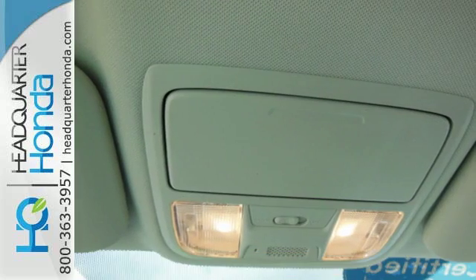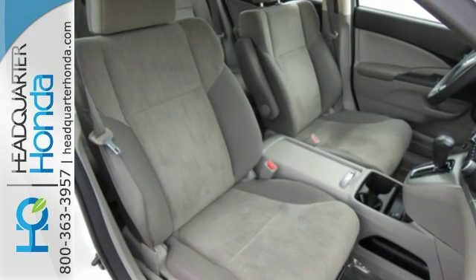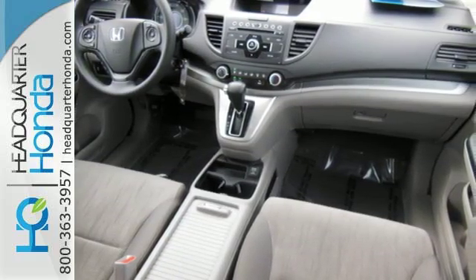Features include keyless entry, power windows, locks and mirrors, and steering wheel audio controls for your convenience. It also has wonderful safety features, including anti-lock brakes, multiple airbags, and stability and traction control.